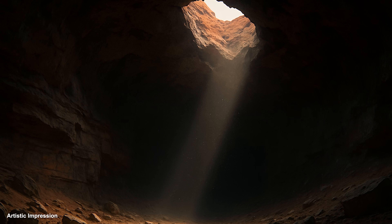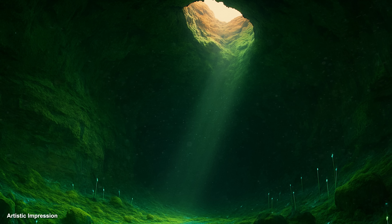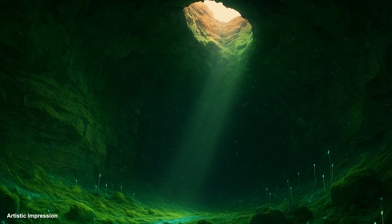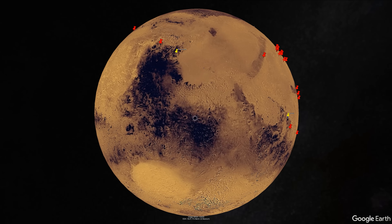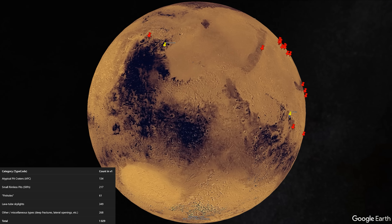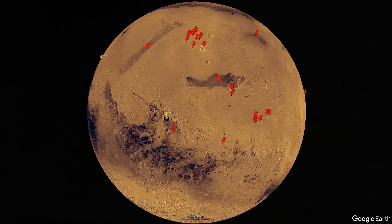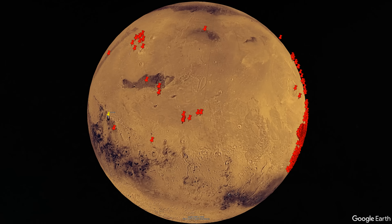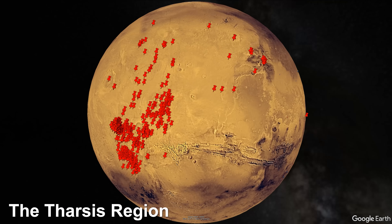These holes raise many questions. What hides under the surface of Mars? Could life still flourish in these sheltered caverns? So far, scientists have tagged over 1,000 cave candidates. The red markers each point to something that could be an underground cavern, possibly with networks connecting them. Most of these have been identified in one area: the Tharsis region.